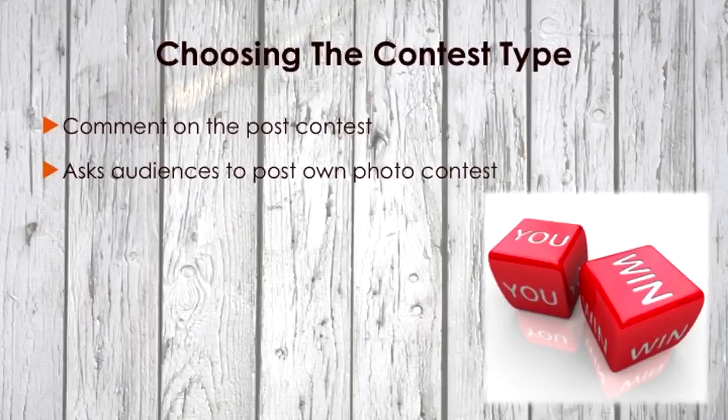Another type of Instagram contest is to ask audiences to post their own photo. For this type of contest, you ask fans to post their own Instagram images along with the contest hashtag. Make it clear to fans which hashtag they should use to participate. Your hashtag should be unique and extremely distinguishable. An exclusive contest hashtag makes it easier for you to find entries and lets you know who's entering the contest. For example, Sephora ran an Instagram contest on Christmas giving out Kat Von D's lipstick, requiring fans to hashtag Kat Von D Sephora giveaway.